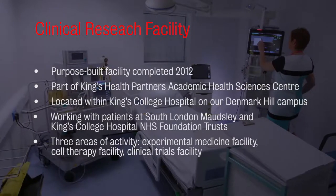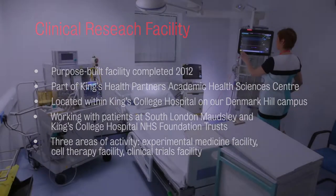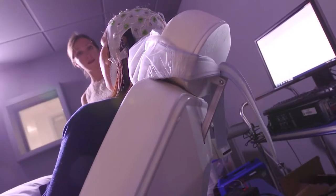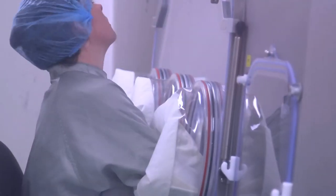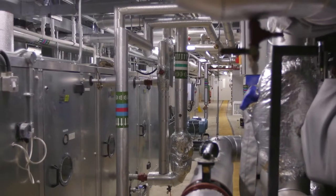As you make this tour, you will see an excellent environment that's safe in which to conduct experimental medicine and early phase clinical trials. We have our experimental medicine facility, our cell therapy unit, and also the supporting infrastructure for all the equipment that we have.